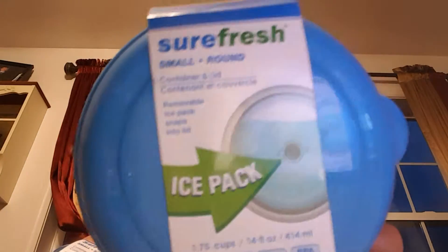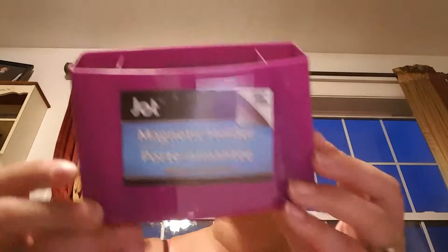Sorry if it seems like I'm rushing through this but my phone says I'm at 11 minutes and I only have 20. I haven't seen anybody haul these and they looked new in my store — it's a small square container with a lid and an ice pack. I thought these would be cute for my husband whenever he's on the road. I got a round and a square. I got one of these magnetic holders to put beside my file cabinet for pens.